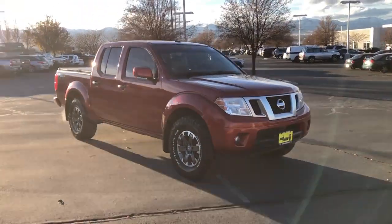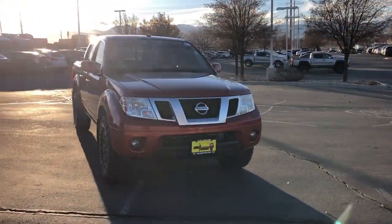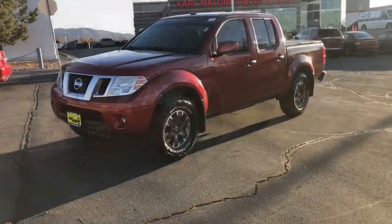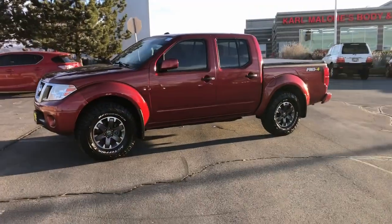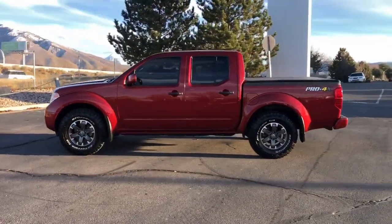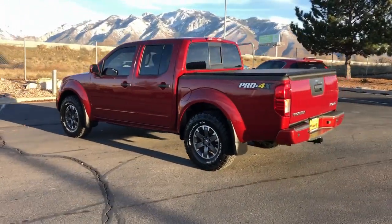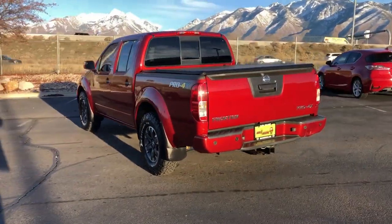Here is a wonderful 2018 Nissan Frontier. With less than 60,000 miles on the odometer, this vehicle provides excellent value. Make comfort and convenience part of every job in this well-equipped Frontier. This mid-size pickup is built to work as hard as you do, and it's available at an exceptional value.